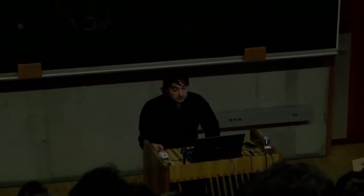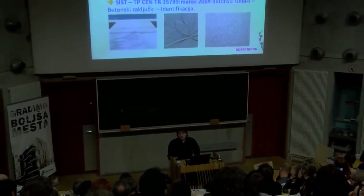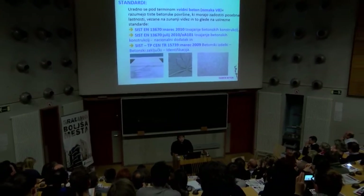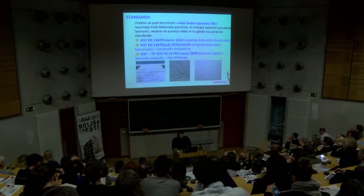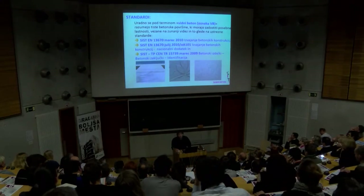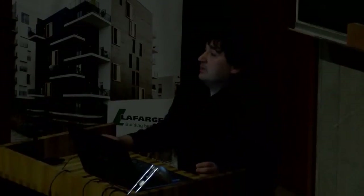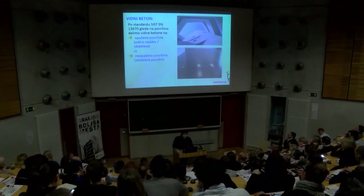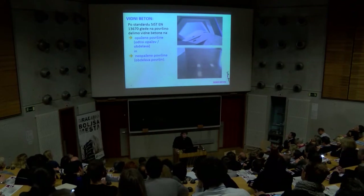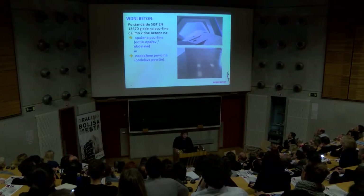Standardi: uradno se pod terminom vidni beton, oznaka VB, razumejo tiste betonske površine, ki morajo zadostiti posebne lastnosti vezane na zunanji videz. Od leta 2010 je zunanji standard za izvajanje betonskih konstrukcij, in v nacionalnem dodatku je kar nekaj napisanega tudi o vidnih betonih. Vidni beton se v grobem lahko razdeli na opažene površine in na neopažene površine – tu so mišljeni industrijski podi, recimo tudi teraco spada v ta segment.